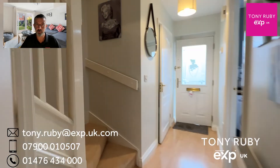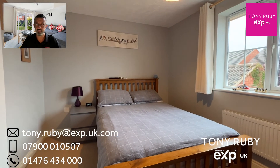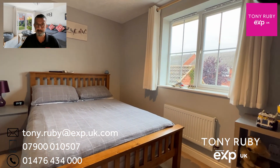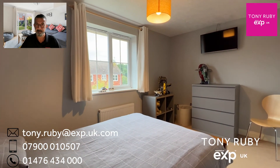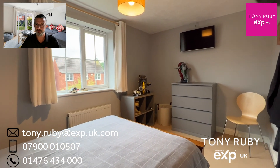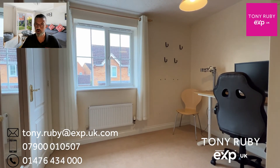Up onto the first floor we've got two good-sized bedrooms and a modern bathroom. Bedroom one is to the rear, and bedroom two is to the front with a built-in over-stairs wardrobe.